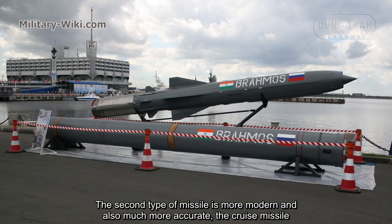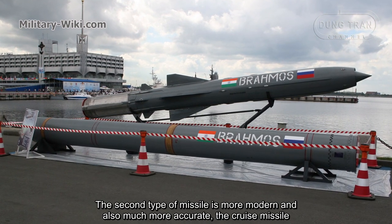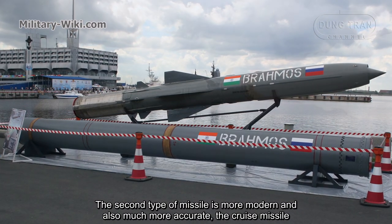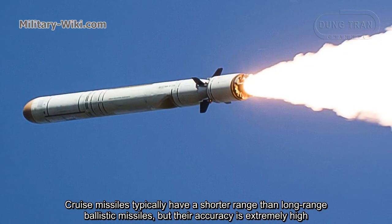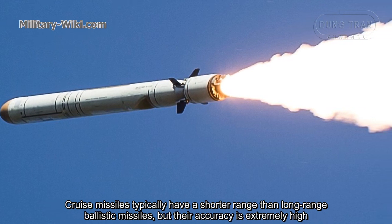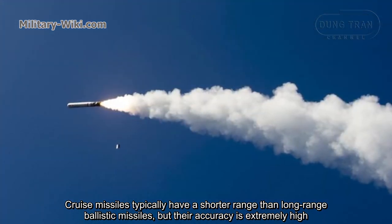The second type of missile is more modern and also much more accurate: the cruise missile. Cruise missiles typically have a shorter range than long-range ballistic missiles, but their accuracy is extremely high.